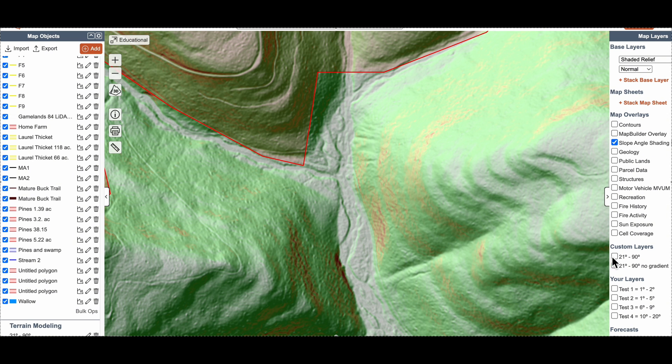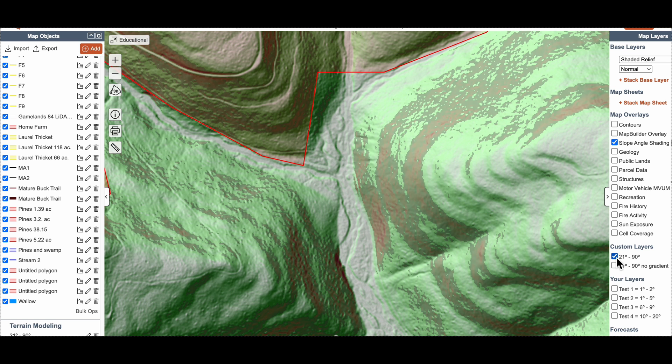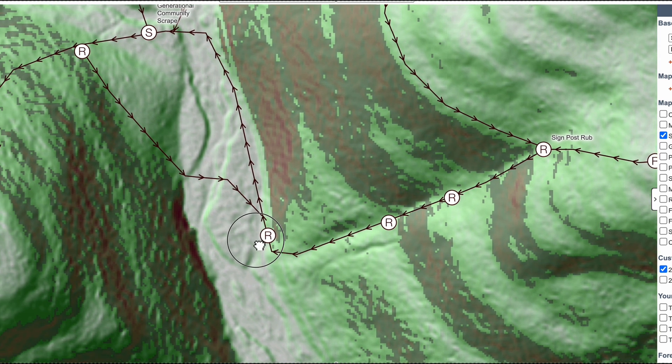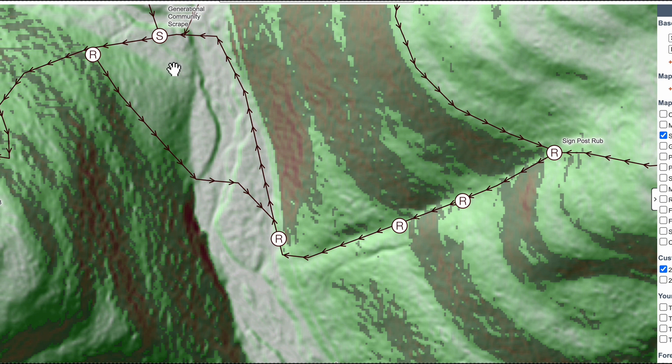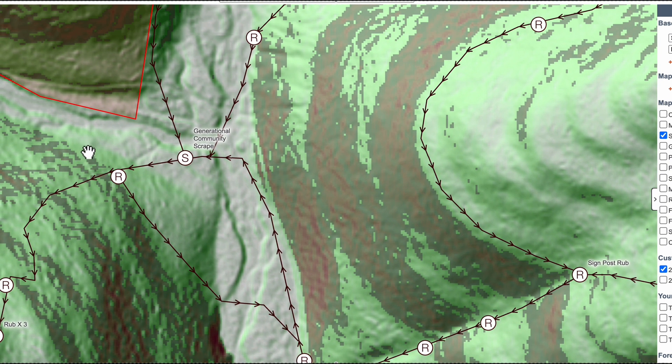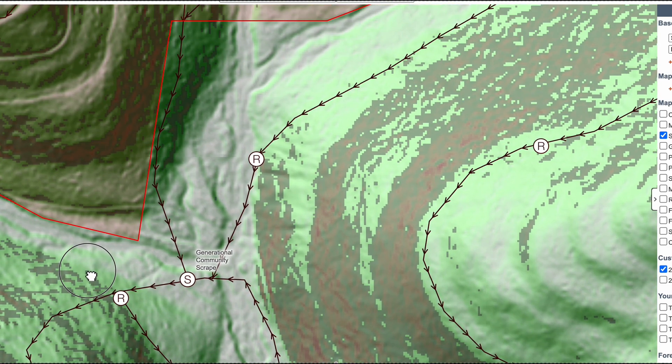After creating the custom layer, go over and turn it on. As you can see, the map shows all the steep areas in black. Edges of steep terrain often hold big rubs and historical sign. When you find clusters of old and new rubs in one area, that's your confirmation — it's a recurring buck travel route.